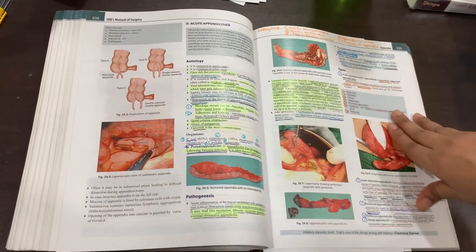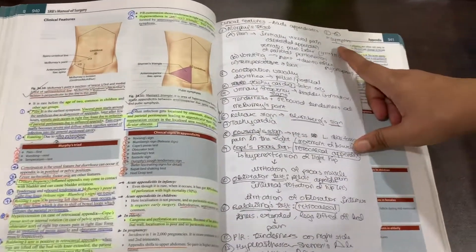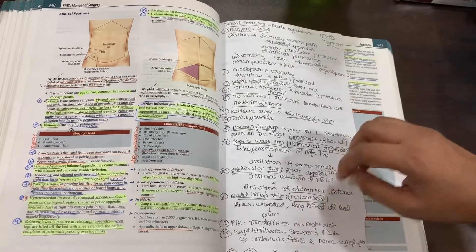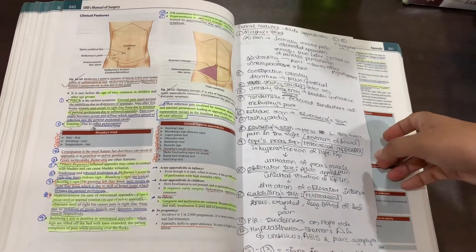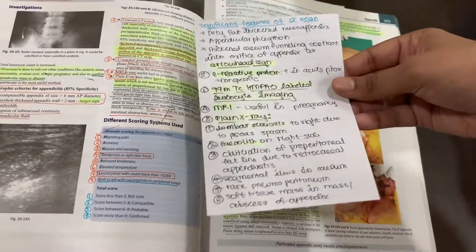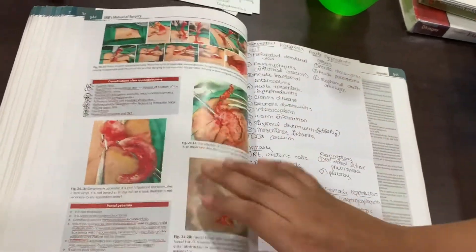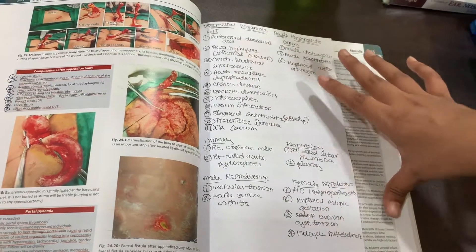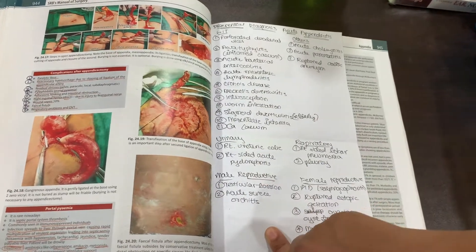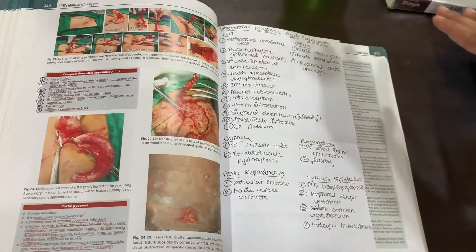For acute appendicitis, etiology and pathogenesis were something I did not need further explanation on. But I ended up making notes for clinical features, which I wanted organized according to the signs in the book but not in the same order — because the same order would have meant I would have forgotten a few, so I organized them according to my preference. I also made particular papers just for investigations and differential diagnosis — organizing the differential as GIT conditions, urinary conditions, male reproductive, respiratory, and female reproductive. This helped me remember all of those causes right before the exam.